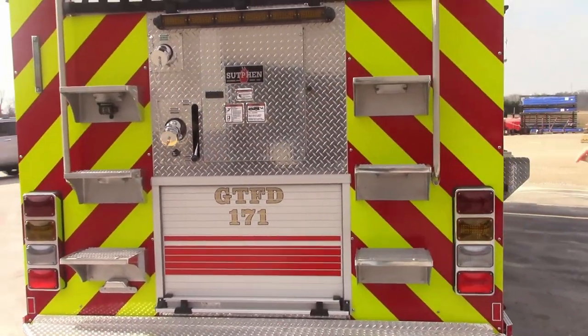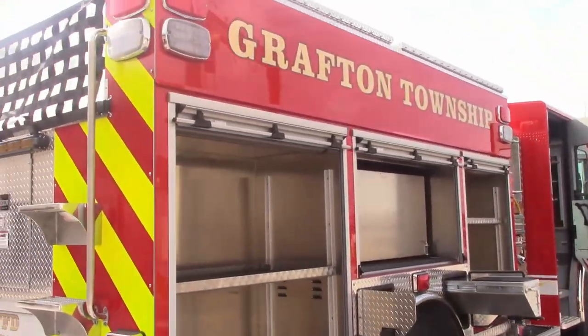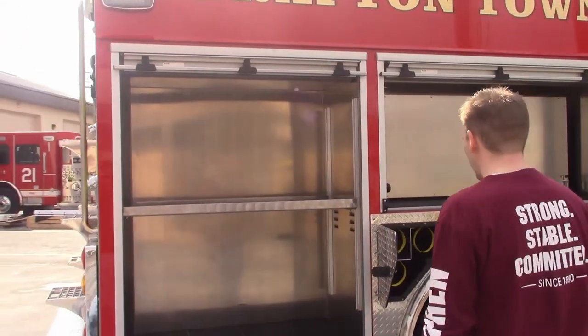We got 14 inch steps on both sides. We got Wayland warning lights on the back — those are M9s all the way across and M9 seam lights below.